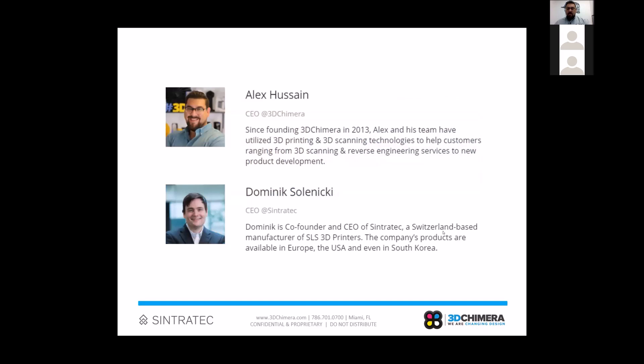Before we get too far into things, a couple of quick introductions. My name is Alex, I'm the co-founder and CEO here at 3D Chimera. Our organization is based in Miami, Florida. We specialize in 3D printing and 3D scanning technologies and help companies implement those to improve their business systems. I'd also like to introduce Dominic Solenecki, CEO at Cintrotec, joining us from Switzerland.